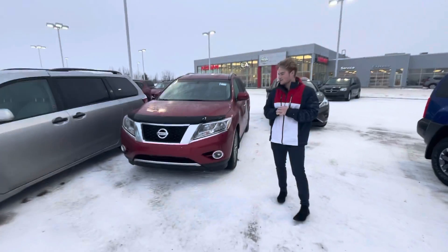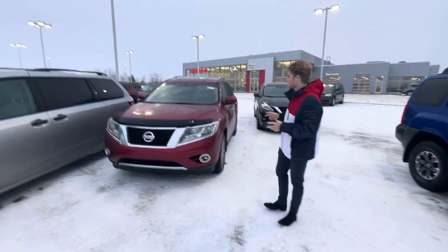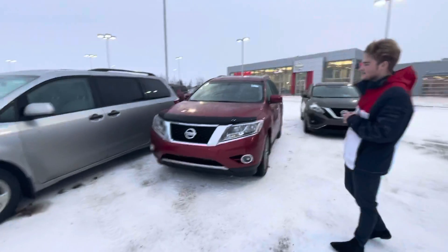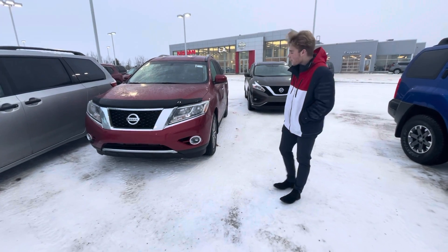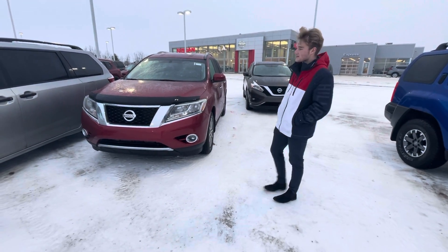Hey, this is Blair here with LA Nissan. I just want to go ahead and make a quick video to get you a better look at that beautiful 2015 Pathfinder. Under the hood you're going to get a 3.5 liter V6 — tons of power to get you up and going on the highway to pass and merge.